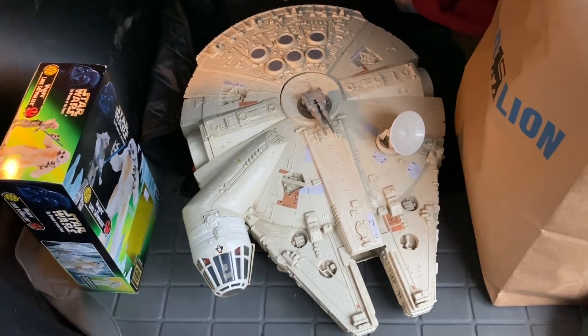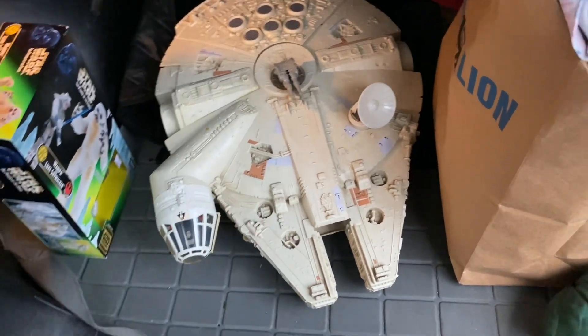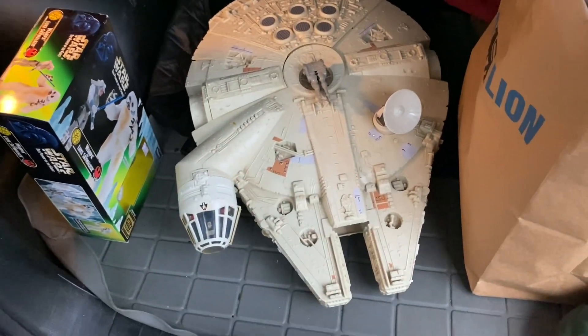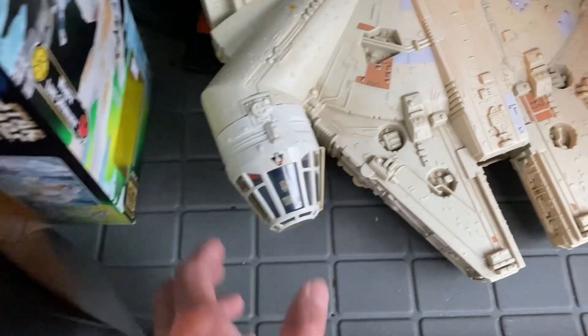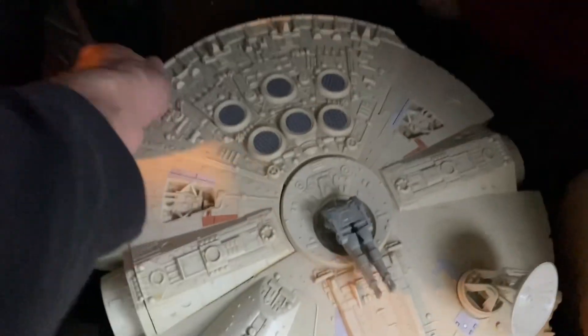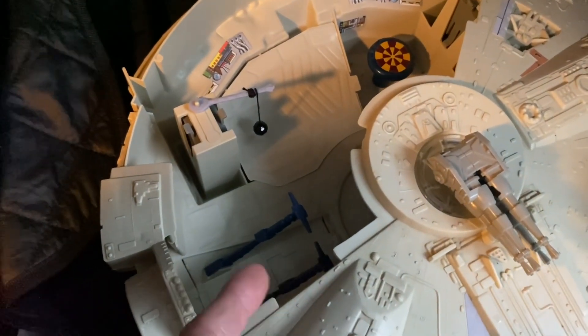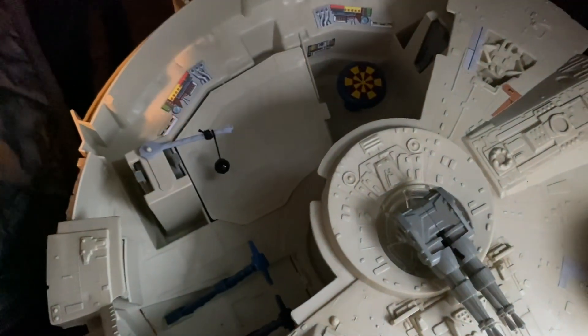This is an original Falcon that's just been pieced back together and has repro stickers, mainly on the body part besides the cockpit. That's all original stickers in there. The inside is pieced together — those parts are original, the table's original, and that is an add-on.